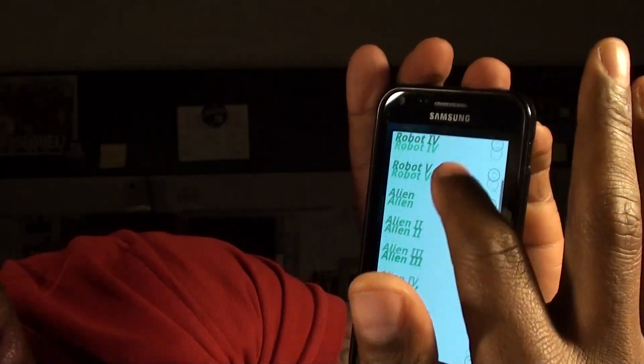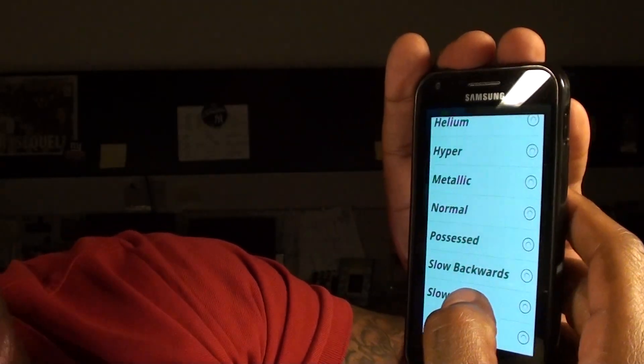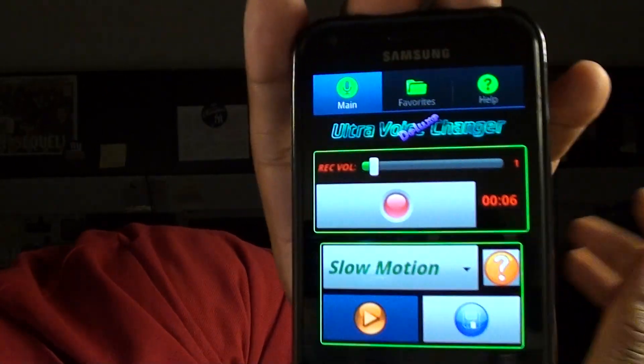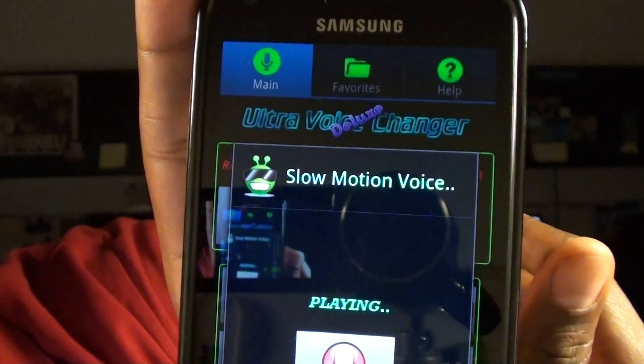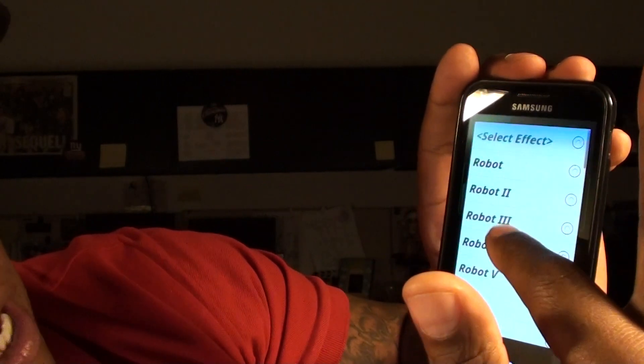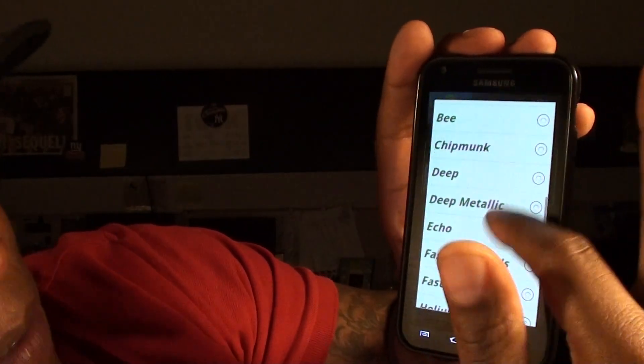You select an effect to change your voice to. Say I change it to slow motion and record something — I say 'Leave the money outside my house, I'll be there at 8 o'clock.' It cleans it up and you play it back — it sounds like a slow motion version of what you said. They got a whole bunch of different voices: robot, alien, chipmunk, backwards, possessed. I like the slow motion one — that's like from the movies if you're doing some ransom-type stuff. It's just a fun little app. Get the paid version if you want all the features.